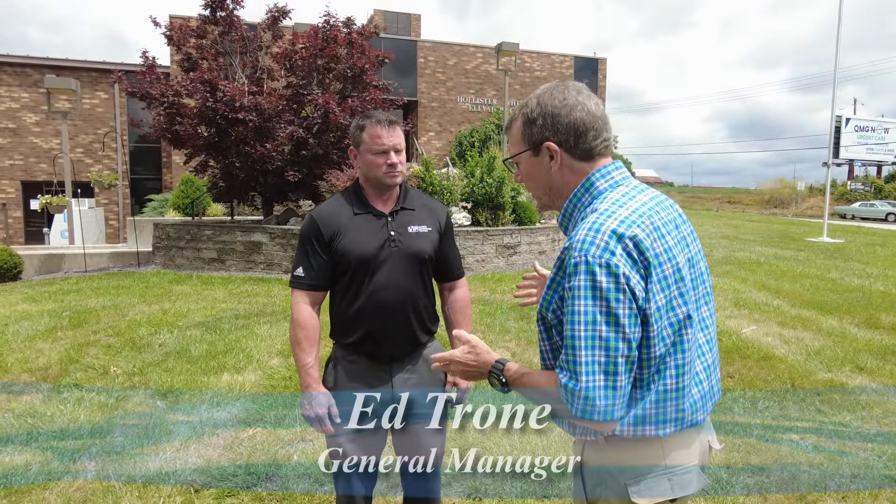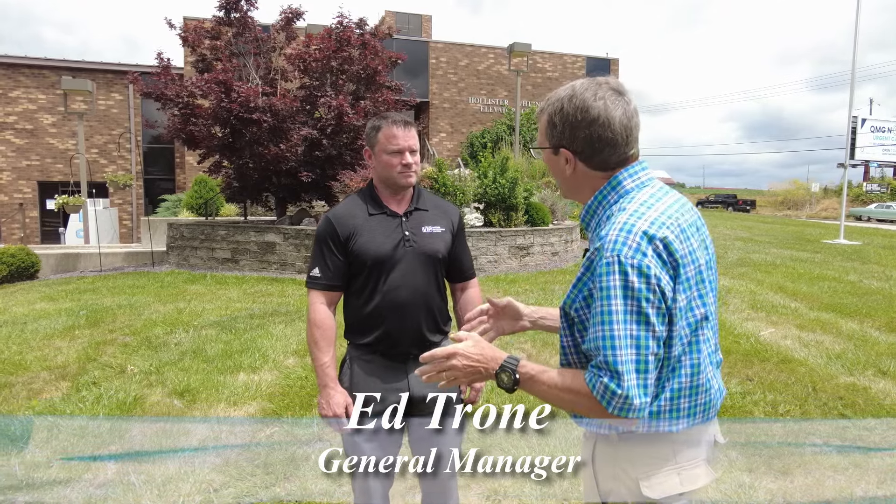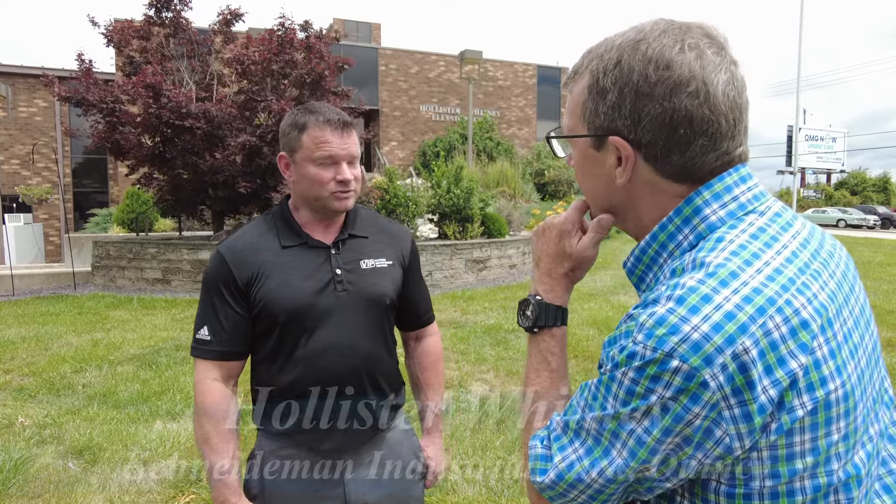Ed Trone, it's a big year for Hollister-Whitney. This is a historic company in Quincy, started in 1899, and this is the 125th year, and you're still going strong. You still employ about almost 400 people here. We're still going strong. It's been 125 years. We have a lot of great employees here that have helped grow the business, and we've got a bright future ahead of us to continue to grow that business.